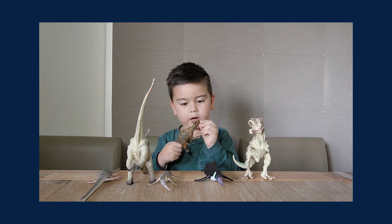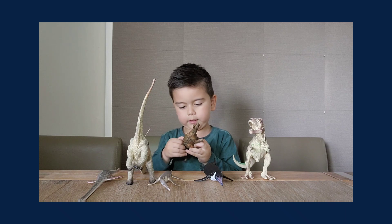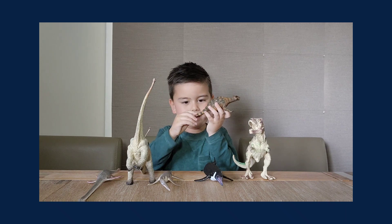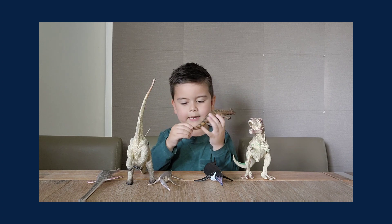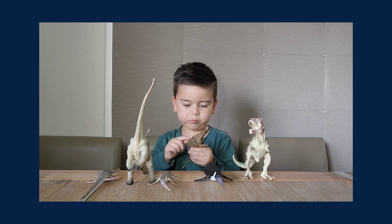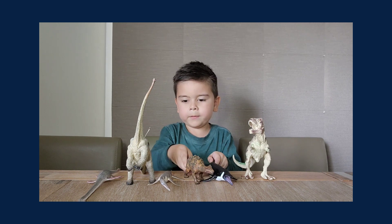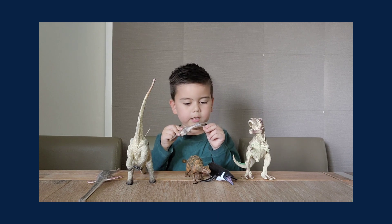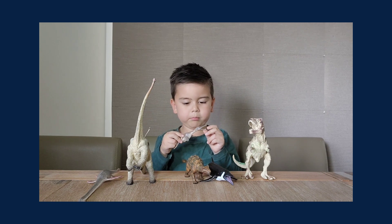Next up is the Enchirosaurus — it's my favorite dinosaur. It has a little circle on its tail and it has lots of thorns.